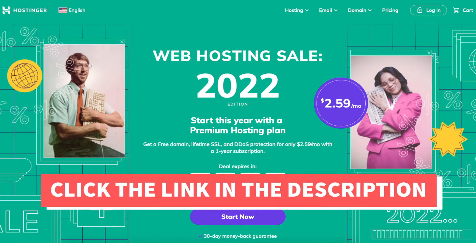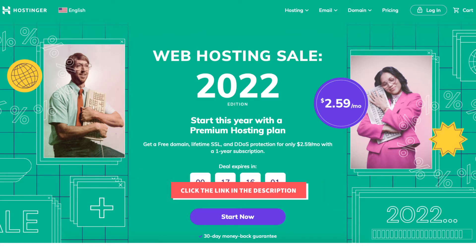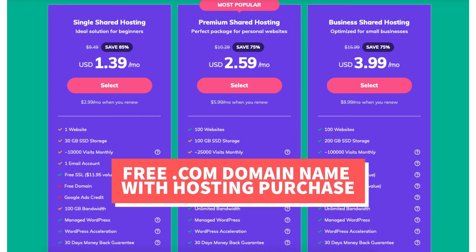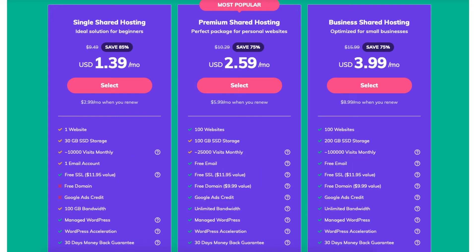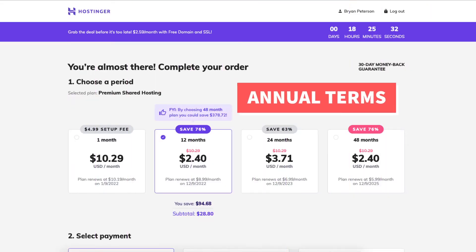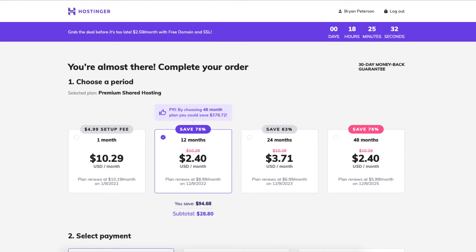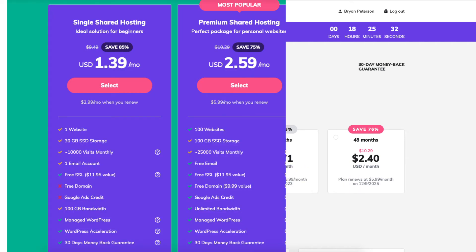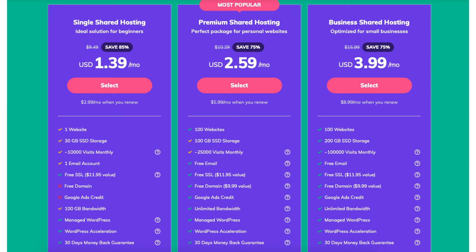Once you click the link in the description below you'll be on the Hostinger homepage. Click the start now button or scroll down a bit to where you can see the Hostinger web hosting plans. To get a free .com domain name with Hostinger you have to purchase a Hostinger web hosting plan. You'll have to purchase the premium or business shared hosting plan and go with any of the annual terms. For this tutorial I'm going to choose the premium shared hosting plan.